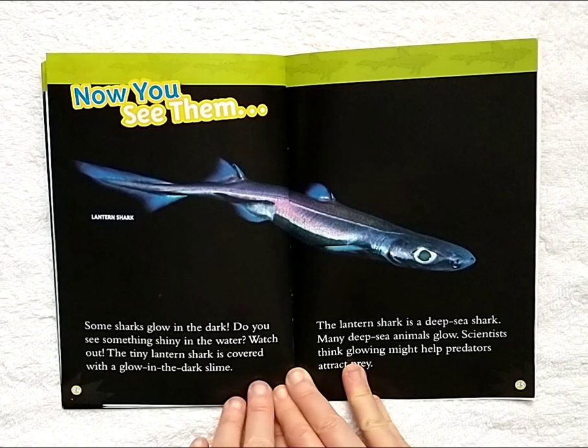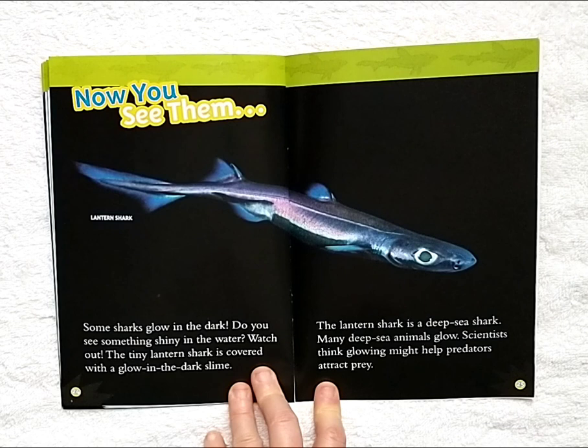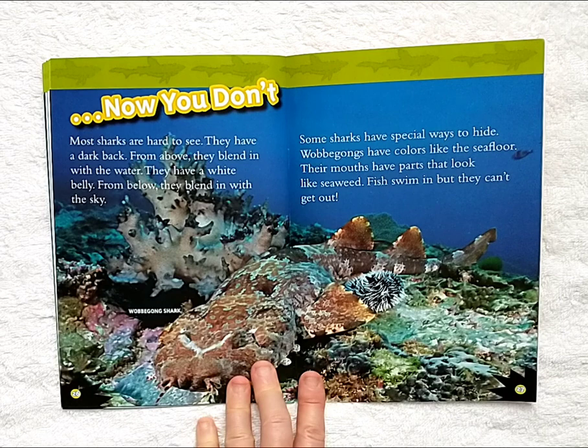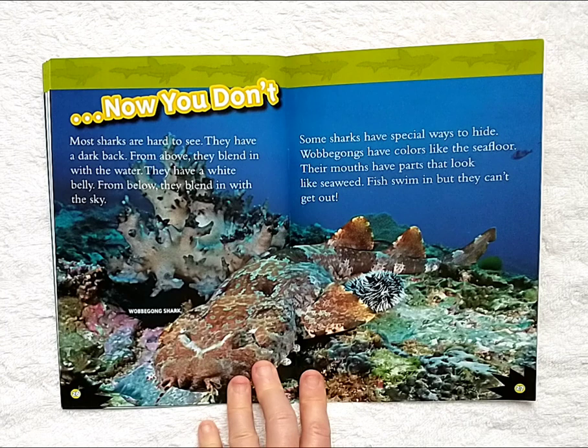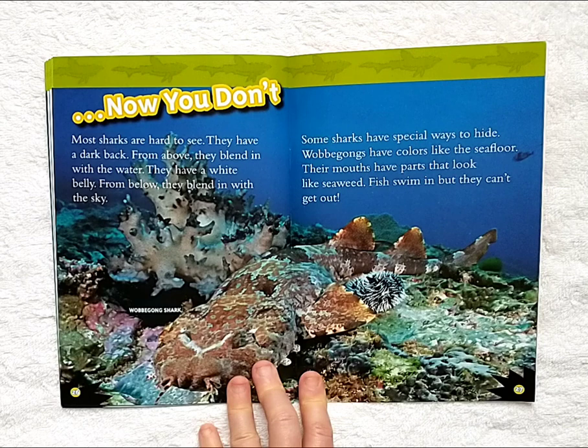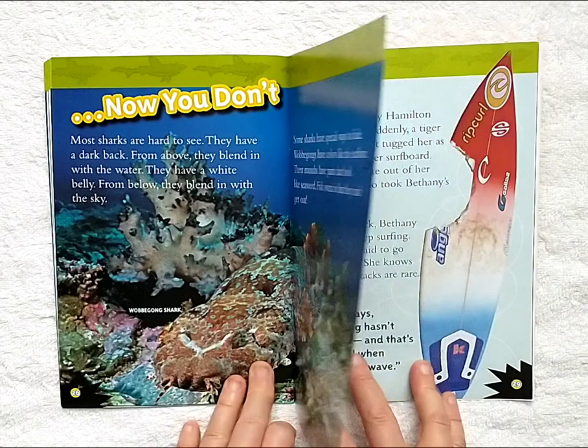Now you see them. Some sharks glow in the dark. The tiny lantern shark is covered with a glow-in-the-dark slime. The lantern shark is a deep-sea shark. Many deep-sea animals glow. Scientists think glowing might help predators attract prey. Now you don't. Most sharks are hard to see. They have a dark back — from above, they blend in with the water. They have a white belly — from below, they blend in with the sky. Some sharks have special ways to hide. Wobegons have colors like the seafloor. Their mouths have parts that look like seaweed. Fish swim in, but they can't get out.